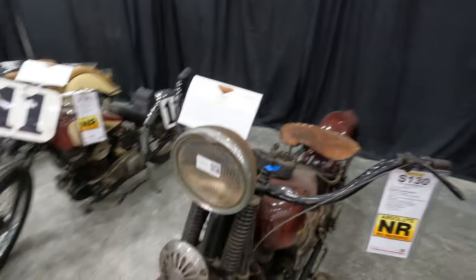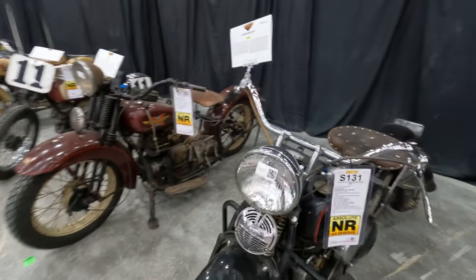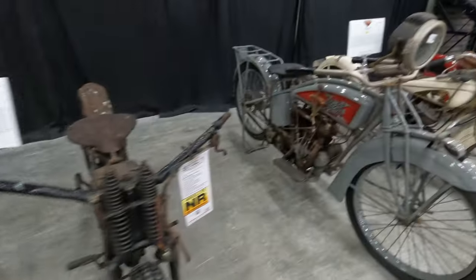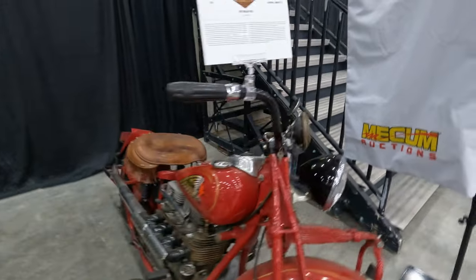Another Henderson — a 1931 Henderson may go up, no reserve. More Harleys and Indians, a Celsior, another Indian, and another Indian 4 here.